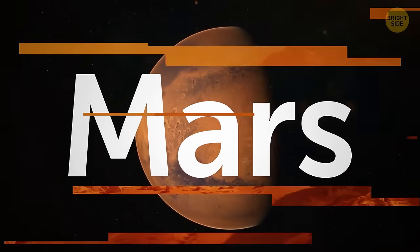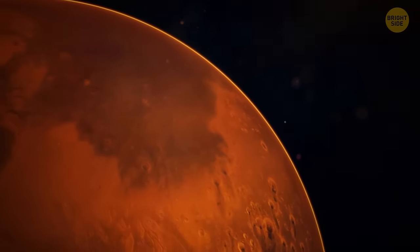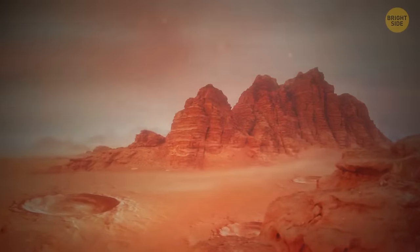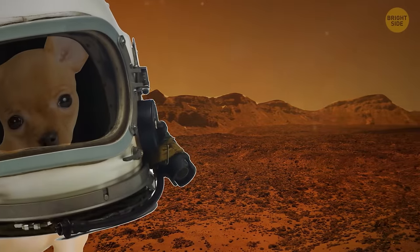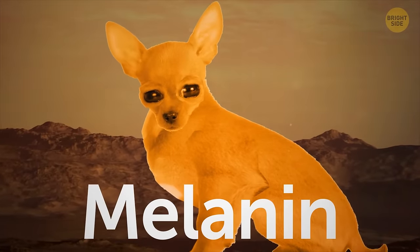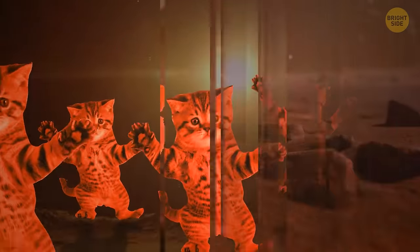Mars is the fourth planet from the sun — a dusty, cold desert world with seasons, polar ice caps, canyons, and extinct volcanoes. Gravity on Mars is lower than on Earth, and it's farther from the sun, so there's less sunlight. Mars also has no protective magnetic field due to its thin atmosphere, exposing everything to radiation. Strong winds sometimes create dust storms that howl around the whole planet for months. Your pet dog on Mars would probably have a taller, robust build to compensate for weak gravity and bigger eyes to perceive the far-off sun. To protect from radiation, the dog would switch pigmentation from melanin to carotenoids, giving it orange skin. Your cat would be lighter with longer legs and would jump more to get around.